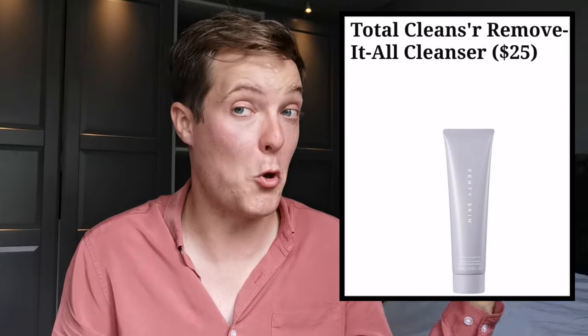Rihanna starts her skincare routine the way any of us would — with the cleansing step. Unsurprisingly, she reaches for the Fenty Skin Total Cleanser. This product she raves about and says she formulated to be gentle on the skin. It will remove all of the dirt, debris and makeup in one go — so no need to double cleanse — but it won't strip the skin and leave it dry. As she said, when you use some cleansers you feel afraid to smile after washing it off in case your skin cracks. She wanted to avoid that in this product.